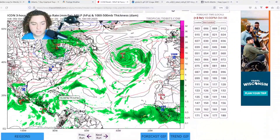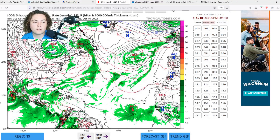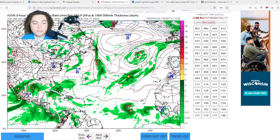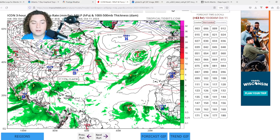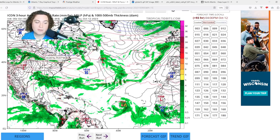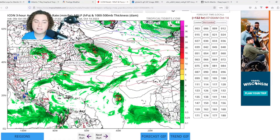For the Gulf of Mexico, the ICON is interesting — it shows signs of organization and development even before the remnants of Lydia move through Mexico and bring a huge moisture infusion into the Gulf. The ICON tags a low pressure system around 60 hours out. Either way, there's plenty of rainfall and a potential flood threat for the deep South — Louisiana, Mississippi, Alabama, Georgia, and especially Florida — before it merges with a mid-latitude cyclone and exits as a subtropical system.